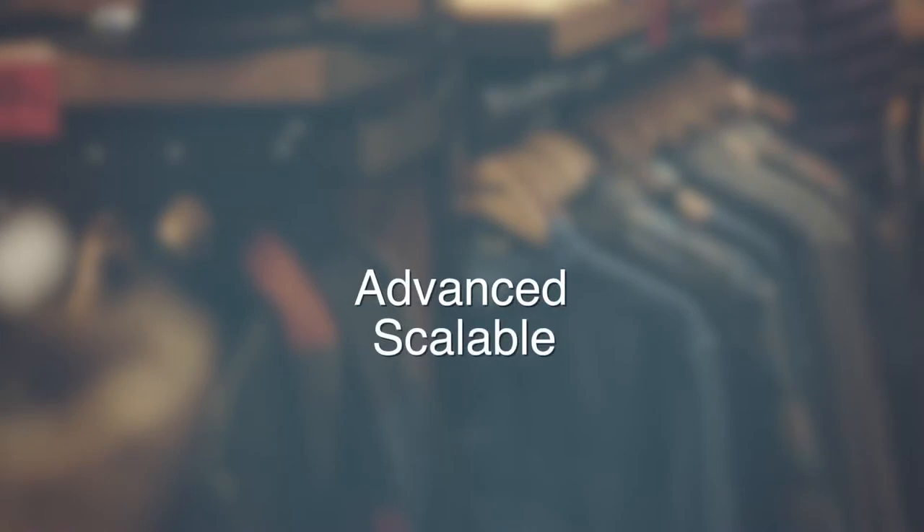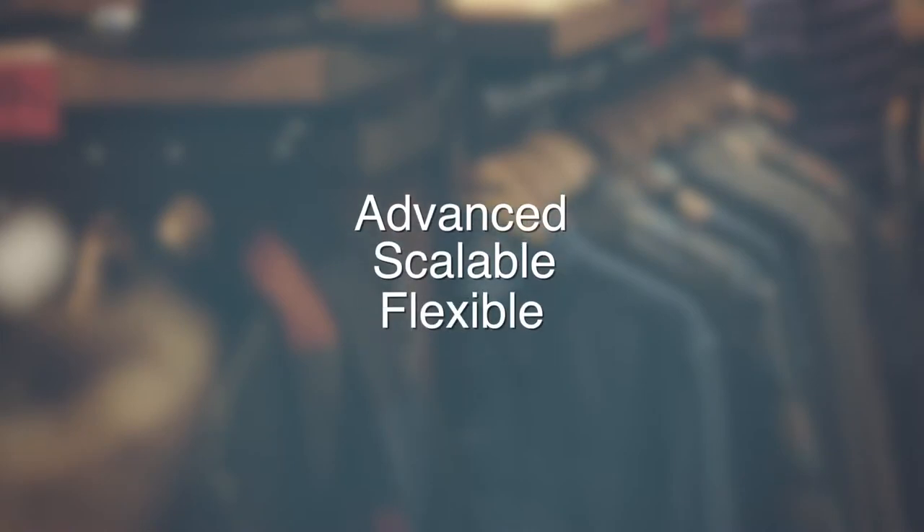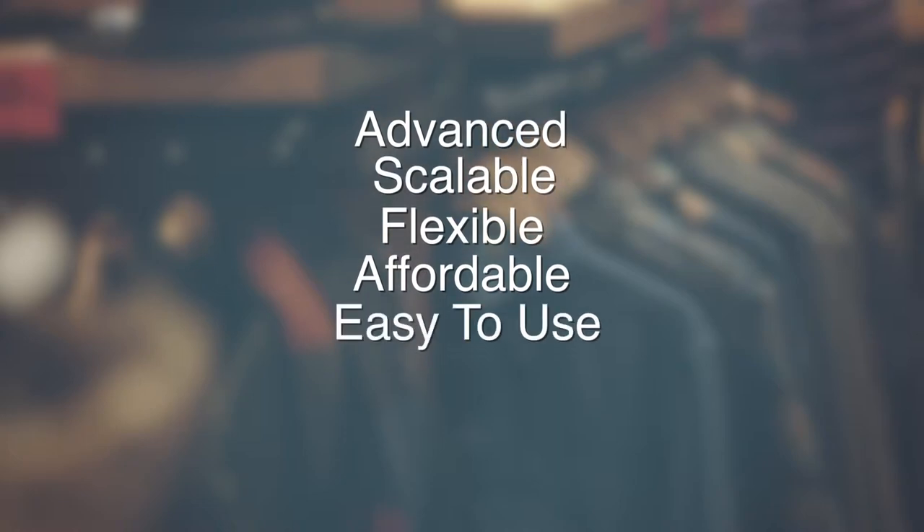Our mission is to provide the most advanced, scalable, flexible, affordable, and easy-to-use system available. Thousands of retail customers will attest to SmartVendor's success.